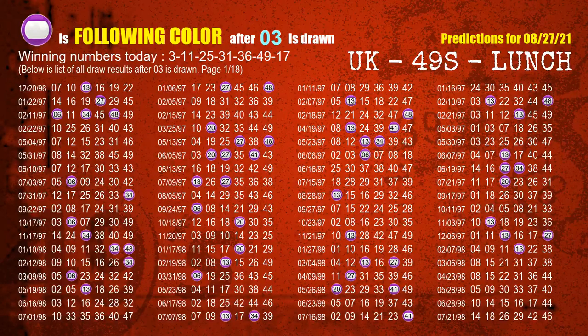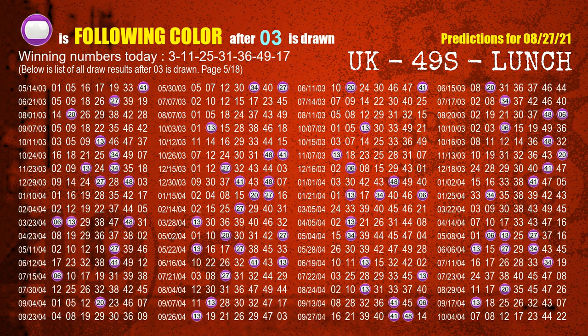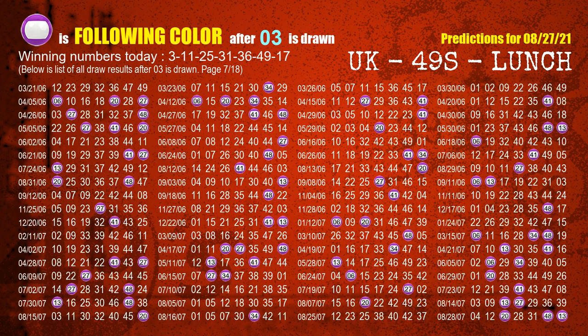Besides following ones, we need more clues for winning numbers of the next draw, so we will find out the most drawn ball color through today's result. Following ball colors refer to the color of those numbers being picked on the next draw after this one. The first winning number is 03. We list all draw results after a draw with 03 as a winning number. The most frequently following color is purple when 03 is the winning number in the last draw. We highlight the color purple with a color ball image for you.